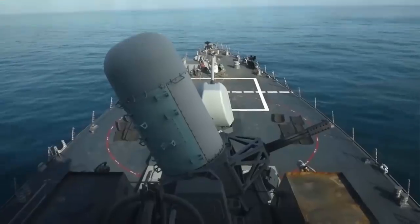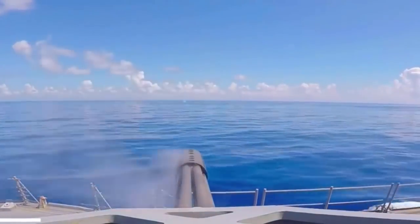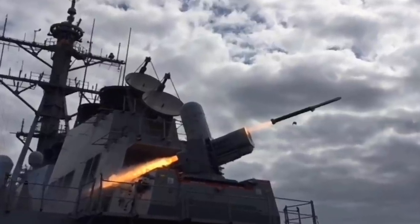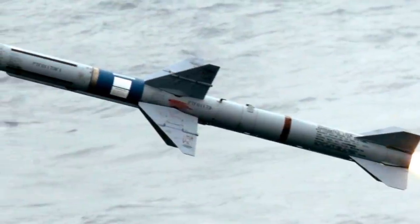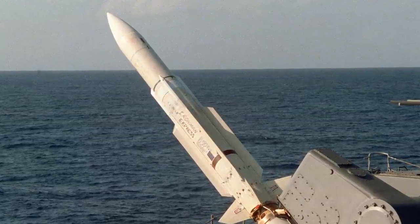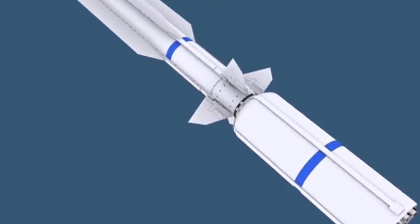Coming to armament, the Arleigh Burke-class primary gun is the 127mm Mark 45 gun in conjunction with the Mark 35 gun weapon system, capable of firing 20 rounds per minute with a range of up to 20 miles or 32 kilometers. The RIM-7 Sea Sparrow and RIM-162 ESSM missiles provide joint defense against missiles and aircraft, while the Standard Missile SM-2 and SM-6 provide area anti-aircraft defense. The SM-6 provides over-the-horizon missile defense, and the SM-3 and SM-6 also provide ballistic missile defense.